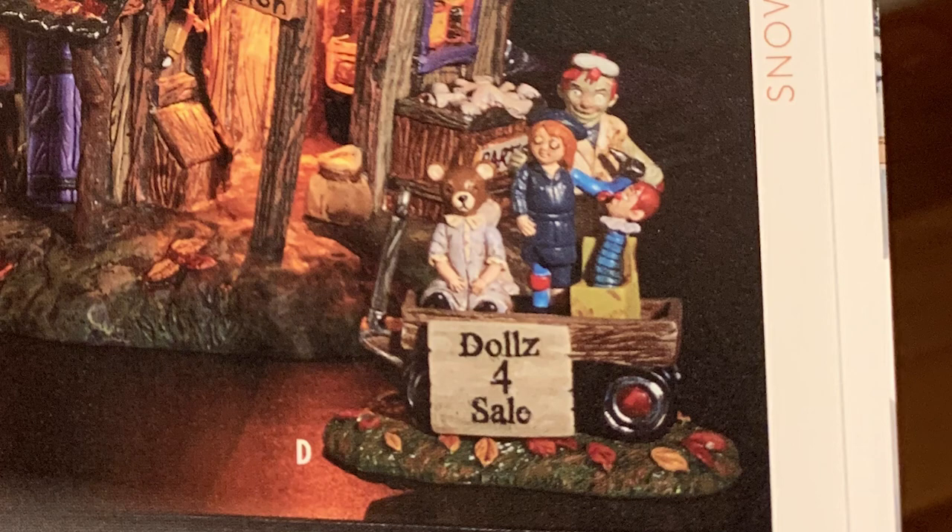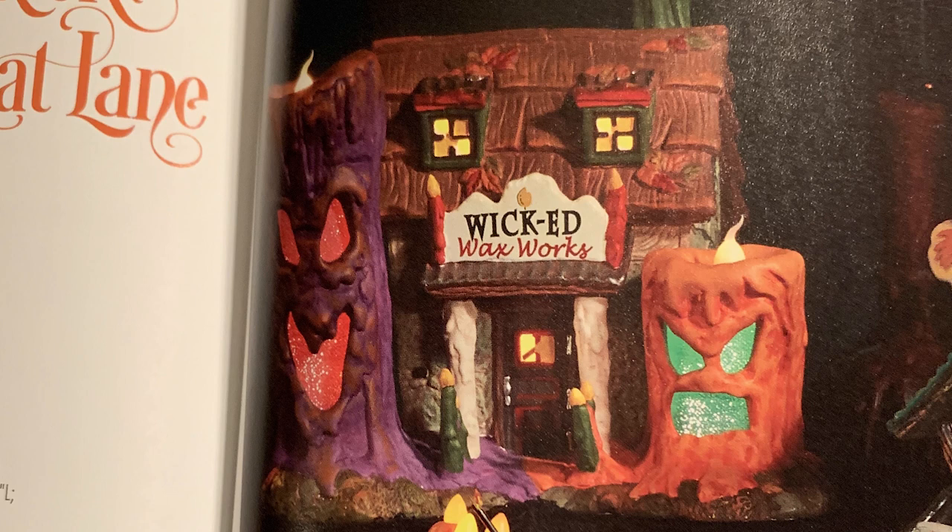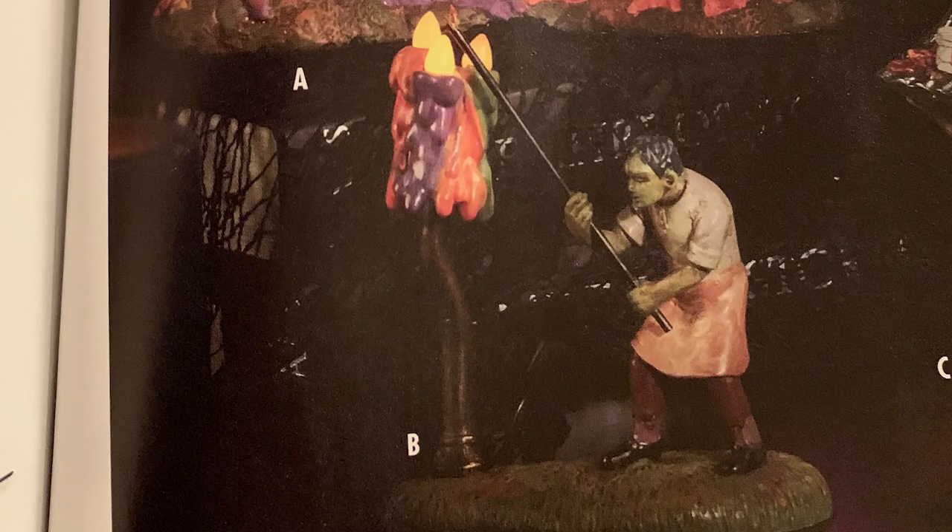Saving the best for last — the one I'm most excited about — is the Wicked Wax Works. It's a spooky haunted candle shop, and I love candles. I even have a dedicated candle review channel now called Hauling Wax, which I'll link in the description. The Wicked Wax Works has a 'Lighting Wicked Waxes' accessory that appears to be lit. I cannot wait to get these pieces and feature them for review on the channel once they come out.